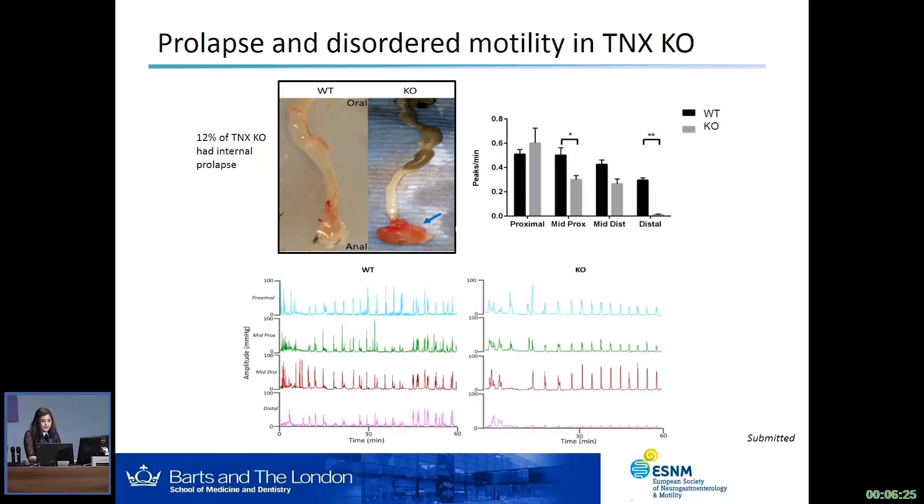We went on to look at colonic motility studies. You can see two raw traces from the wild-type and the knockout colon, where each color represents a different region of the colon from the proximal all the way down to the distal colon. Using this motility study, we can do various types of analysis including contraction amplitude and area under the curve, but here I'm just showing you the number of peaks per minute. In the wild-type, the peaks are very normal and similar to what's published. In the knockout colon, there is a significant reduction in the number of contractions, particularly in the mid-proximal and the distal colon. The amplitude of contractions is also significantly reduced, particularly in the distal colon.